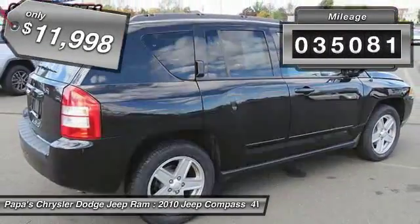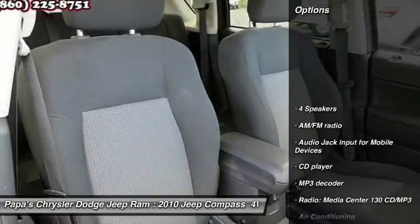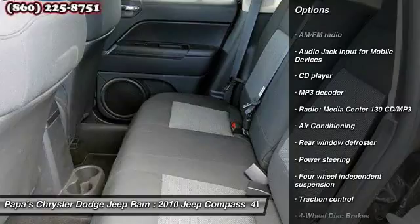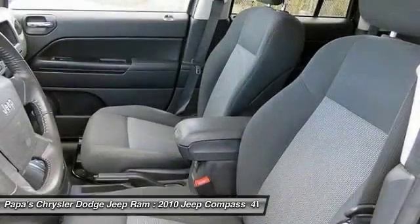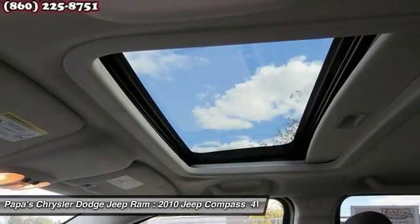This vehicle has less than 40,000 miles. Here are some of this vehicle's great options: traction control, dual airbags, Bluetooth, power steering, alloy wheels, four-wheel disc brakes, center armrest, rear window defroster, fog lights.